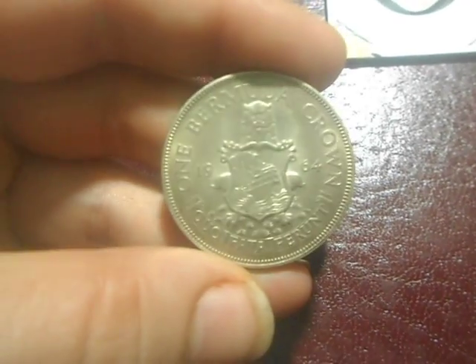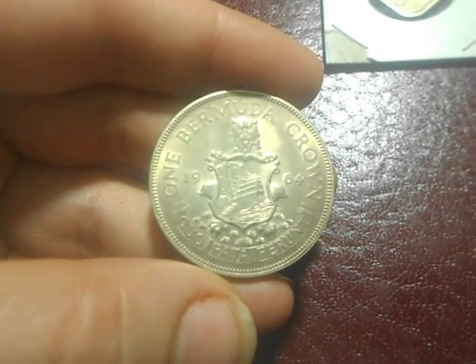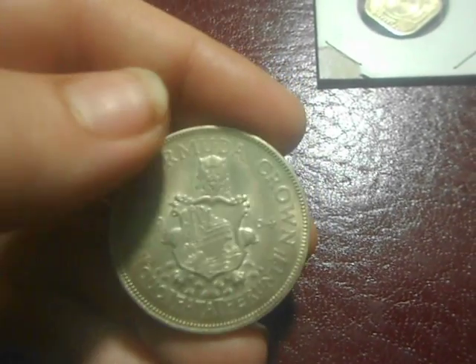That's got King George on it as well. And there's this — Bermuda One Crown. Nice big piece of silver. It's also got what looks like the head of a lion right there. Pretty cool.